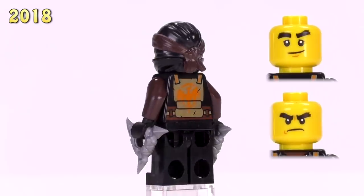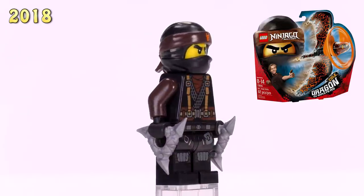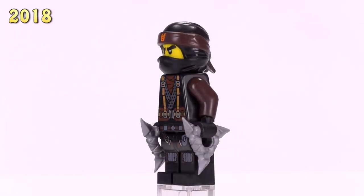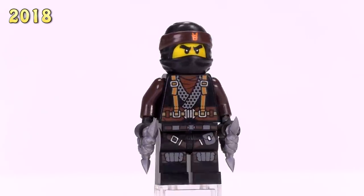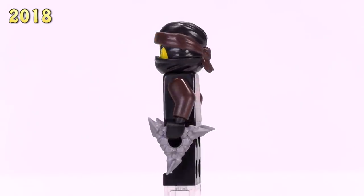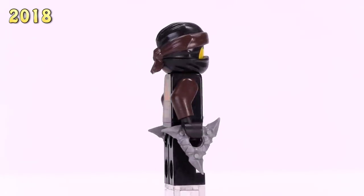Then here we actually get a cool version of Cole from the Hunted line - this is him from the Dragon Master set. He's got awesome tactical gear with a practical color on his arms in dark brown. Honestly he's probably my favorite Cole from any of the last couple of years.